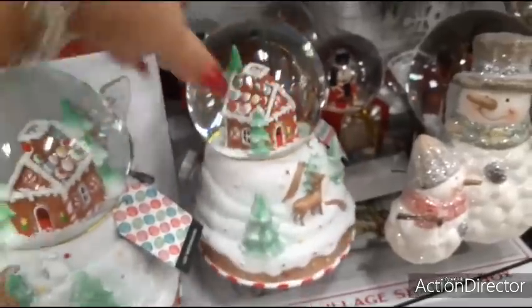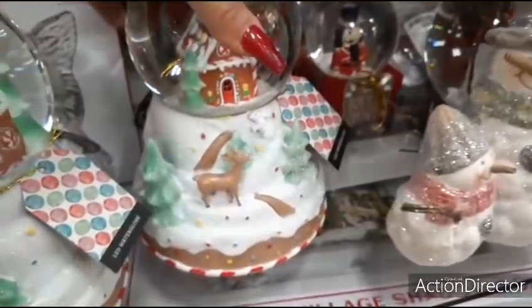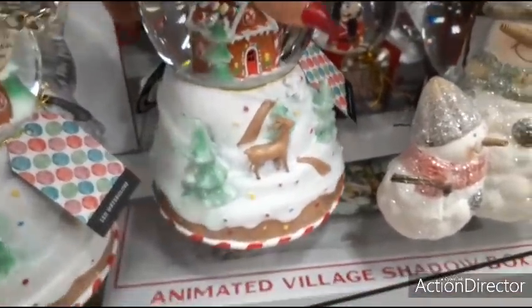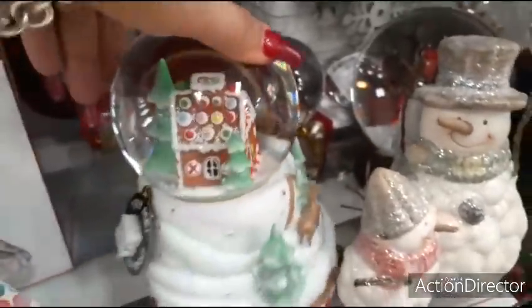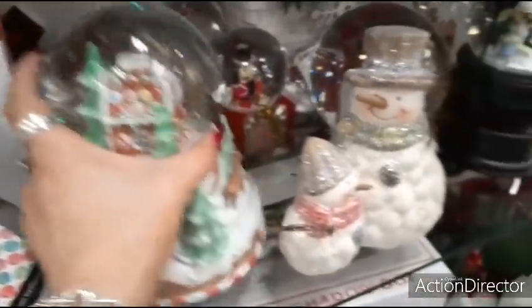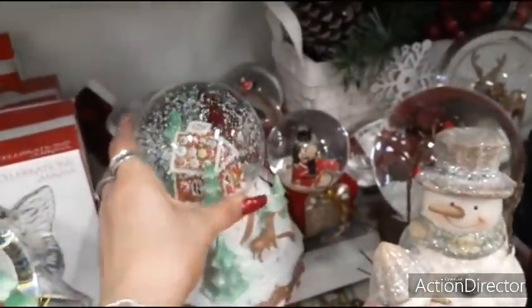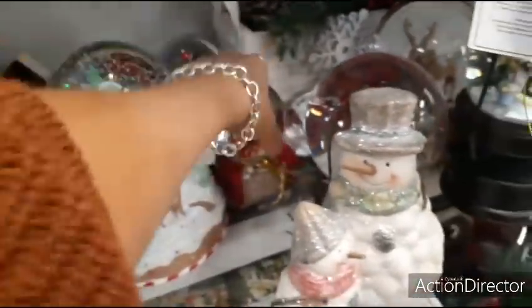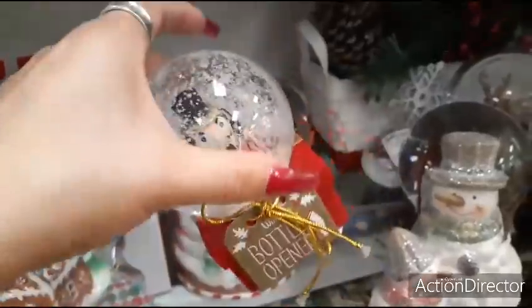I really like this. Look at that base — the Christmas tree, the rabbit, the red and white peppermint, the speckles, gingerbread house. $14.99. This is a bottle opener? That's cool. $9.99.